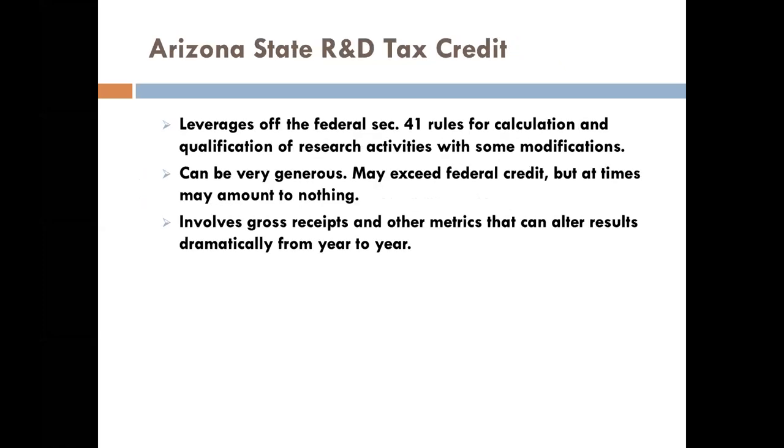Arizona's state R&D tax credit leverages off Section 41, which is the federal credit. There are different metrics involved — sometimes the Arizona credits on a given year will exceed the federal credits, and the very next year there may be absolutely no Arizona credit. So it's not something I try to over-promise. I can guarantee the federal credits; with Arizona there might be something for you there as well.